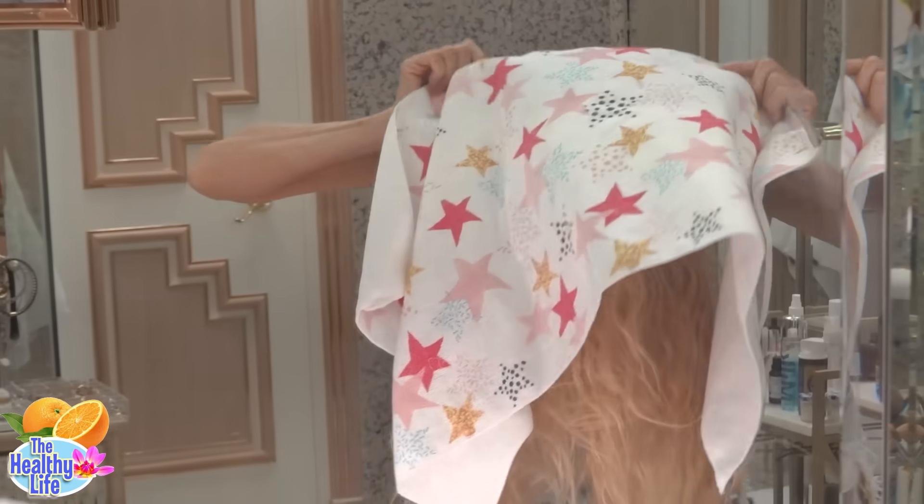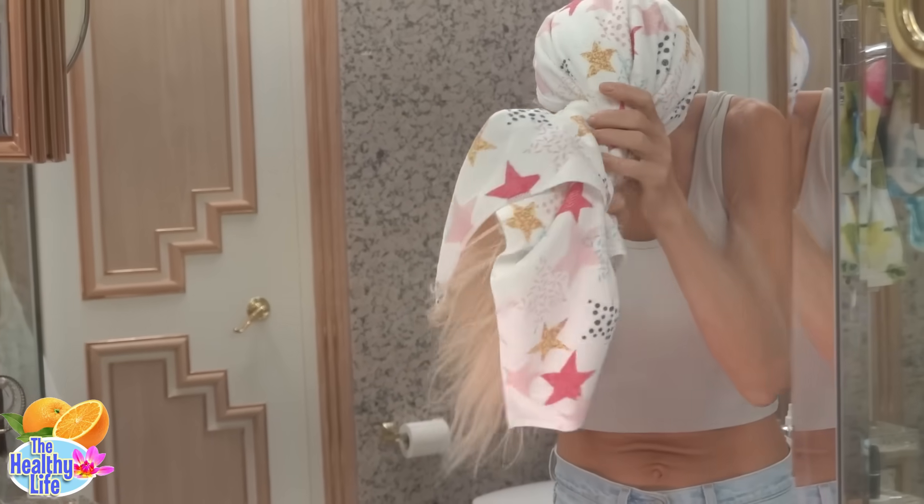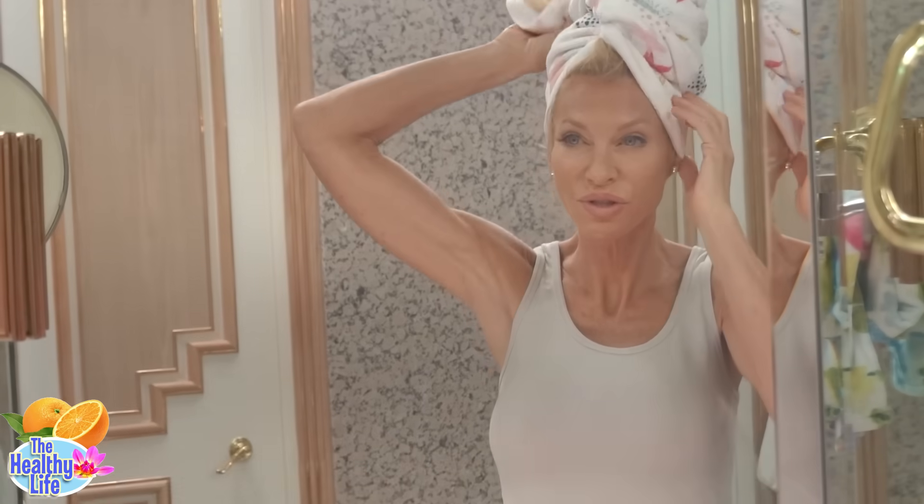I overheard a woman at a salon once say she never wraps her hair in a turban towel when wet because it pulls the hair, causing the hairline to recede. Considering how thick and heavy some towels can be, I've been using a thin, somewhat microfiber towel. I still do the turban, but very lightly, and the towel is thin enough where I can feel if I'm doing any damage. Also, for the first time in my life, I started applying a leave-in conditioner. I'd never done that in the past, but it is a must if you have dry hair like me and want your hair to grow.